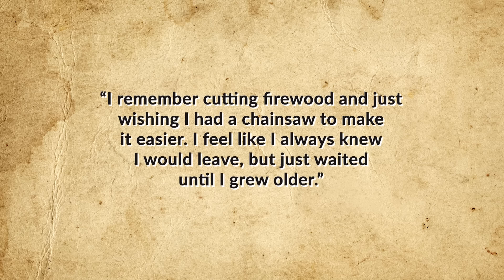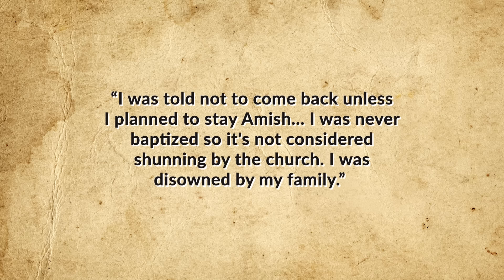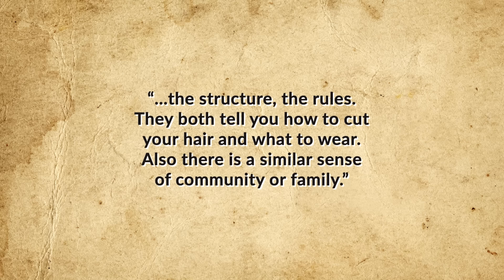Linda concludes: 'There are so many beautiful positive things about the Amish. However, there are some parts I did not believe in nor could follow. I can honestly say I drew from what my parents taught me at a young age — to work hard, be free, but most of all stay true to myself.' In another case, one unnamed Amish man chose to leave because of the conveniences of modern life — he states: 'I remember cutting firewood and just wishing I had a chainsaw to make it easier. But the hardest thing was leaving my family.' He was told not to come back unless he planned to stay Amish, and was disowned by his family.